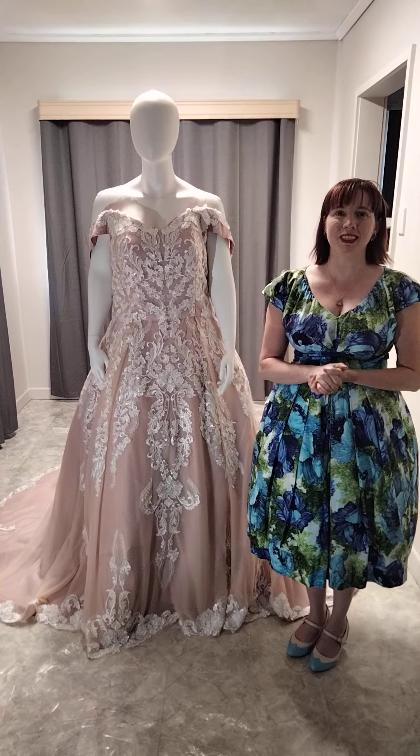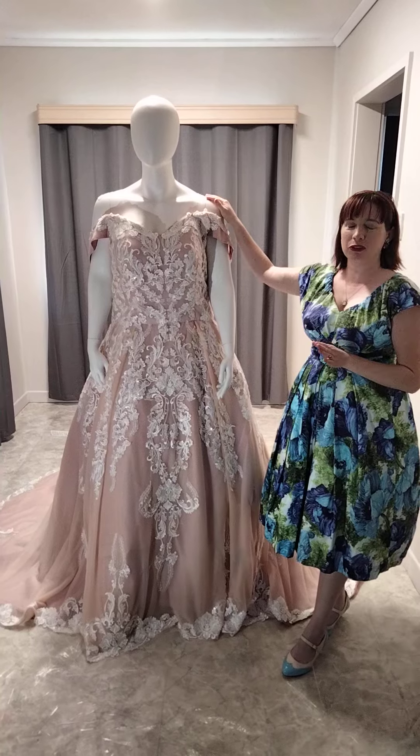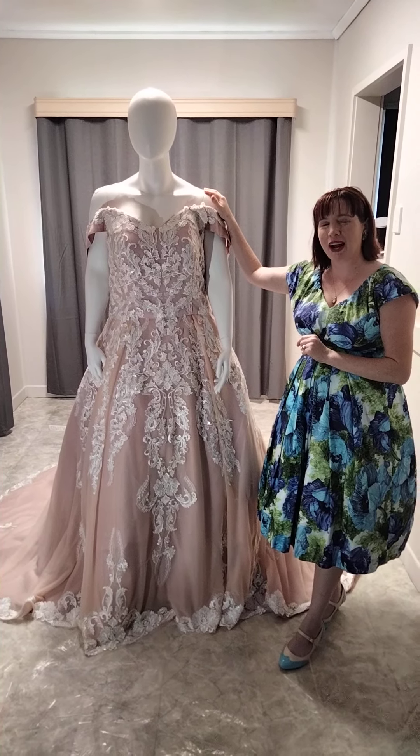Hi brides to be, dare to be different. I'm Becky, the wedding dress designer for A Bride To Be, Dare To Be Different. I just wanted to show this beautiful dress that I've created for one of my beautiful brides in New South Wales.